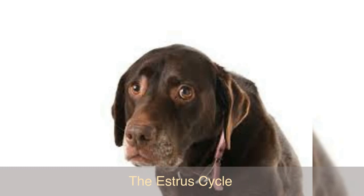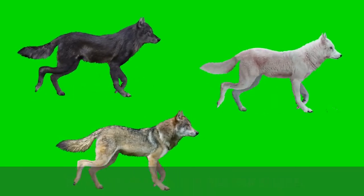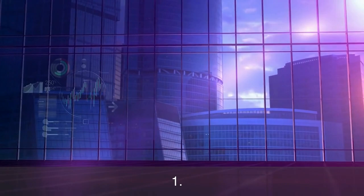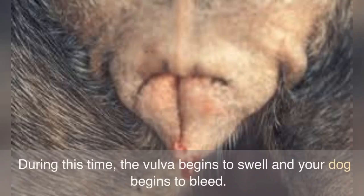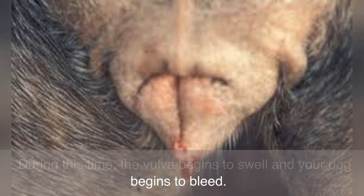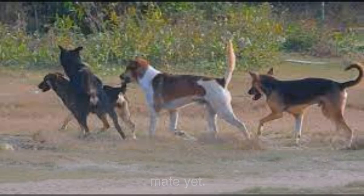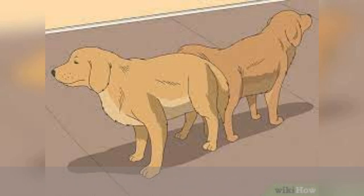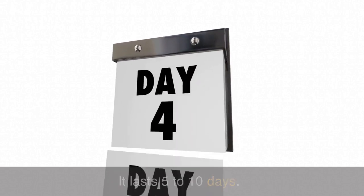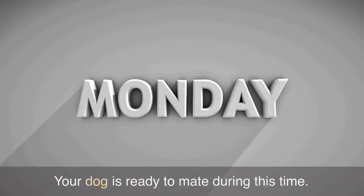The estrus cycle has four stages. One: Proestrus — the beginning of heat, lasting between seven and ten days. During this time the vulva begins to swell and your dog begins to bleed. She will start attracting male dogs but she isn't ready to mate yet. Two: Estrus — this is the mating period of the estrus cycle. It lasts five to ten days. Bleeding may reduce or stop, and your dog is ready to mate during this time.